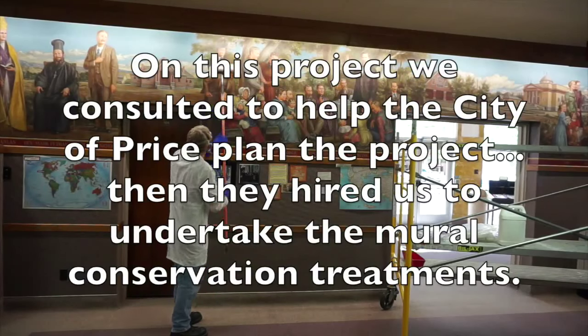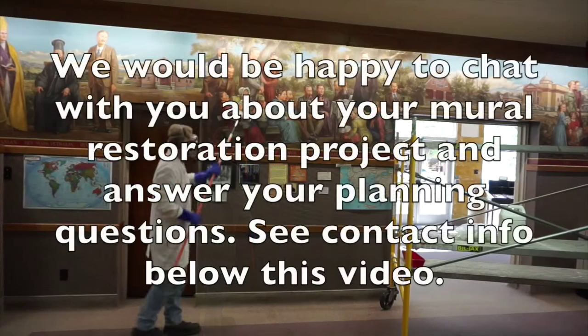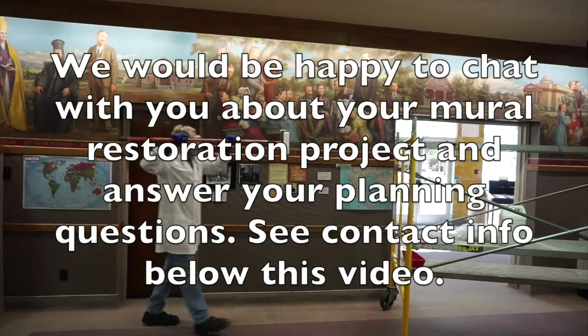On this project we consulted to help the City of Price plan the project. Then they hired us to undertake the mural conservation treatments. We would be happy to chat with you about your mural restoration project and answer your planning questions. See contact info below this video. Thank you.